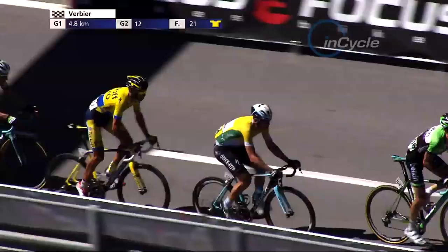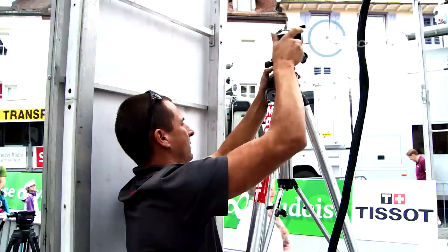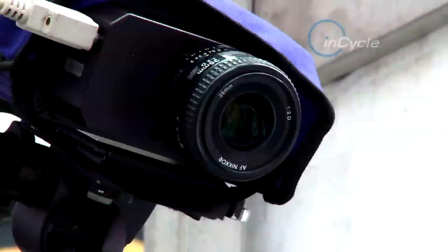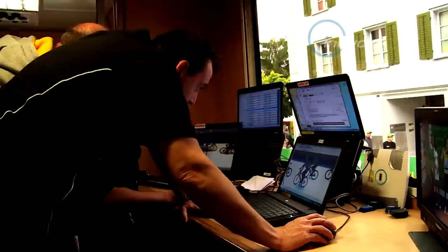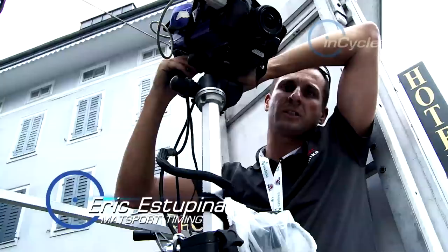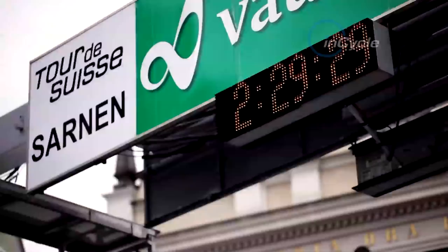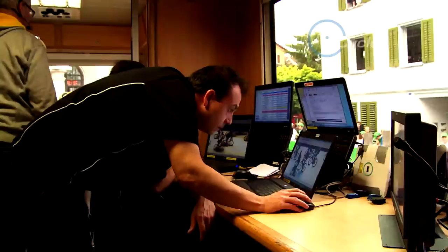But the official ranking is always done with a photo finish system. While the chips enable the timekeepers to quickly identify the riders, the official standings are calculated using bespoke cameras fitted either side of the road, which, when cross-referenced, enable the team to determine the order and times of the cyclists as they cross the finish.